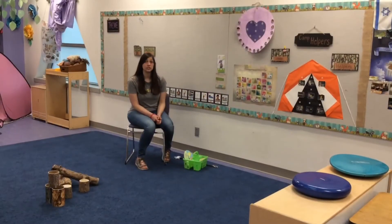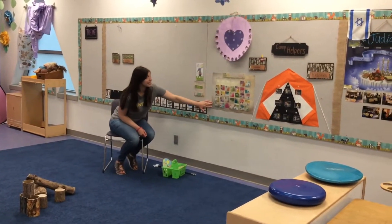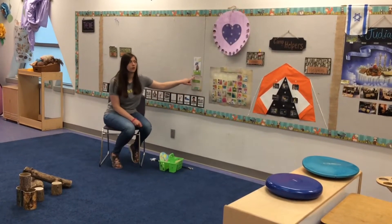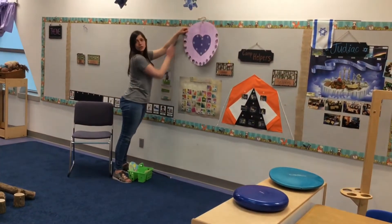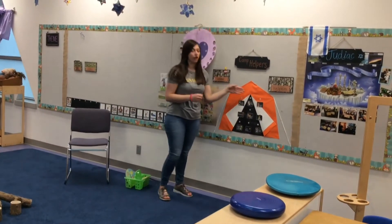Every morning we do a morning circle here on our carpet and we look over the calendar to find out what day it is. We look at our daily schedule to find out what we're doing today. We check the weather and report on what weather we're having that day. We use our wish-you-well circle to show who is here and who is not, so we can wish our friends well when they're not here. And we pick out our helper jobs.